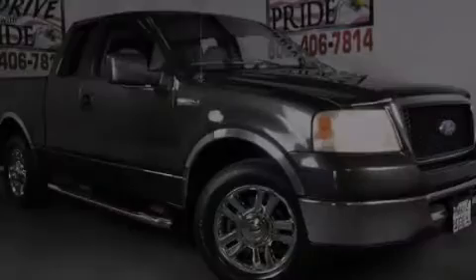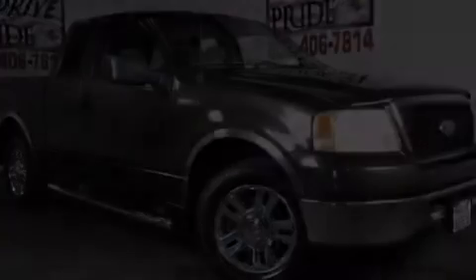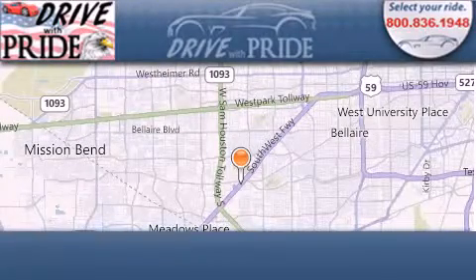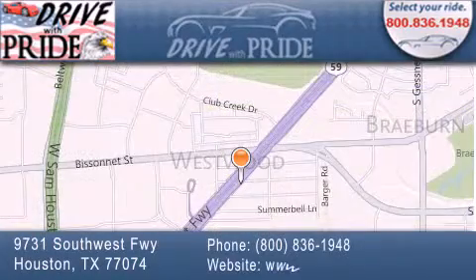Stop by today and test drive this automobile for yourself. Thank you for considering Drive With Pride for your next pre-owned vehicle. We have been serving the Houston area since 1995.